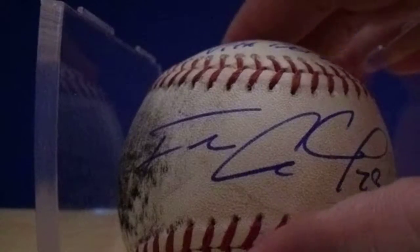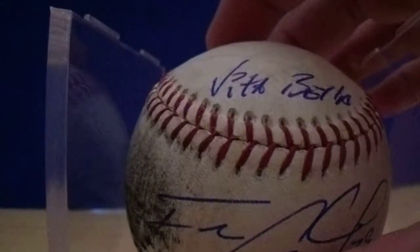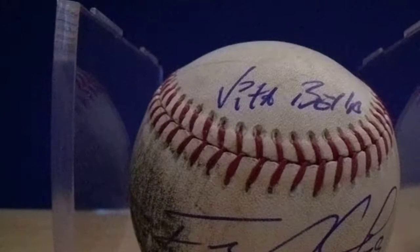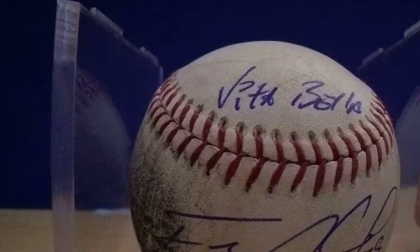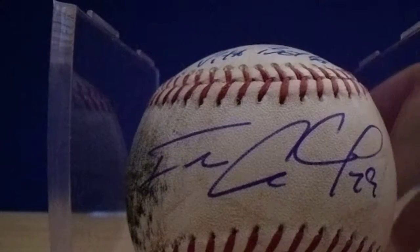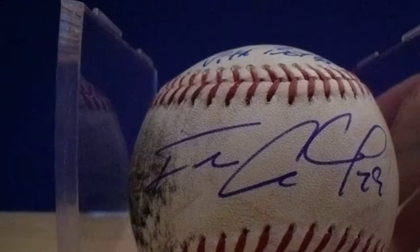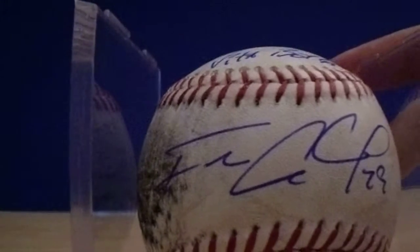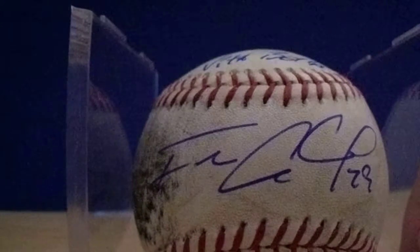Then I got another baseball from the same exact game. This was a Francisco Cervelli foul to the screen with an inscription — the 'Vita Bella' inscription. Some of you may still recall Greg Bowne screaming 'Vita Bella' three times when he got his big hit as part of that 10th inning rally. I've got a few game-used items that were hit by Cervelli, and they all have this really good black splotch on them. None of my other baseballs really have that. Looks cool.